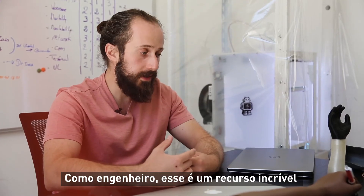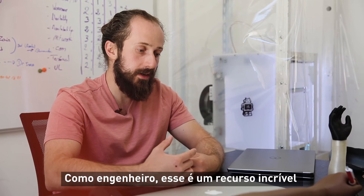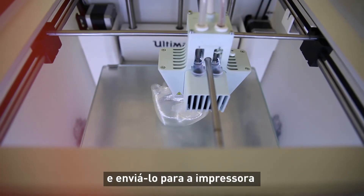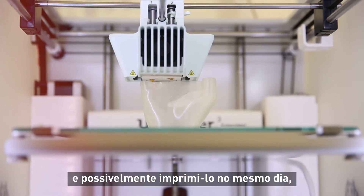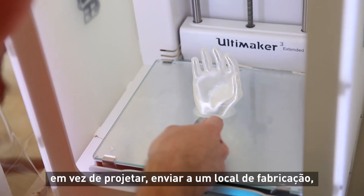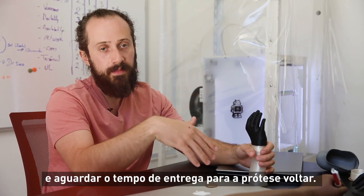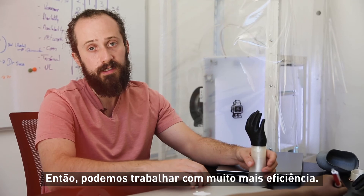As an engineer, this is an incredible resource because I can prototype something and send it to the printer and potentially print it the same day, rather than designing it, sending it out to a fabrication facility, and waiting for that lead time to come back. So we can work much more efficiently.